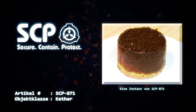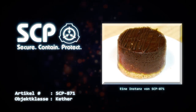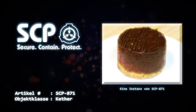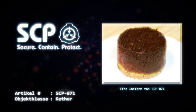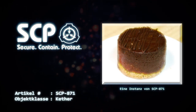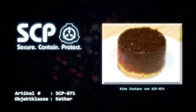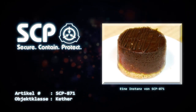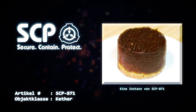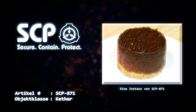Wenn eine Instanz von SCP-871 erscheint, müssen drei D-Klasse-Mitarbeiter von bewaffneten Wachen in die Zelle eskortiert werden, wo sie mit der Instanz eingeschlossen und zum Verzehr dieser veranlasst werden. Diese Aufgabe darf nicht länger als eine Stunde in Anspruch nehmen. In Fällen, in denen sich eine zusätzliche Motivation des Personals als erforderlich erweist, ist die Terminierung eines der SCP-871-Instanz zugewiesenen D-Klasse-Mitarbeiters gestattet. Nach Abschluss des Verzehrs einer Instanz dürfen die Mitarbeiter die Zelle erst verlassen, nachdem der Raum gründlich auf Reste der Instanz überprüft wurde.